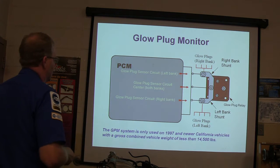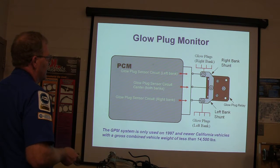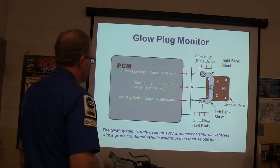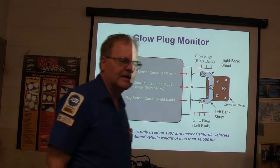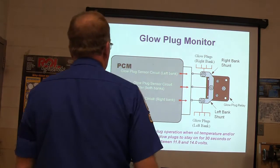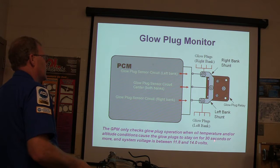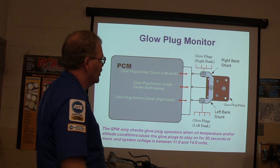There's your glow plug sensor circuit — the glow plug monitor used on California vehicles. There's a shunt and a glow plug relay that measures them. This is only used on 1997 and newer California vehicles with a gross combined vehicle weight of less than 14,500 pounds. It only checks glow plug operation when temperature or altitude conditions cause the glow plug to stay on for 30 seconds or more and system voltage is between 11.8 and 14 volts.